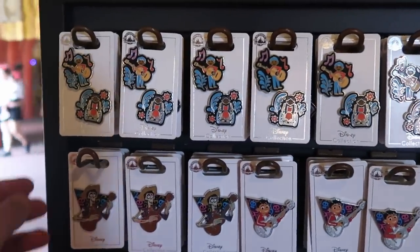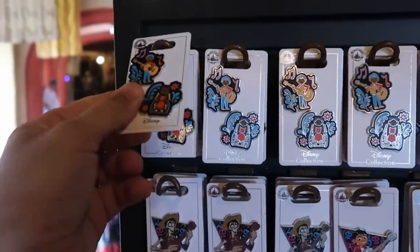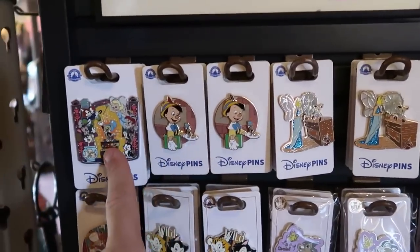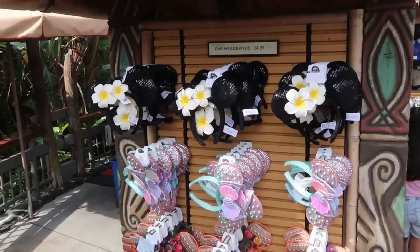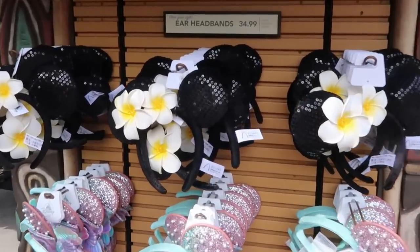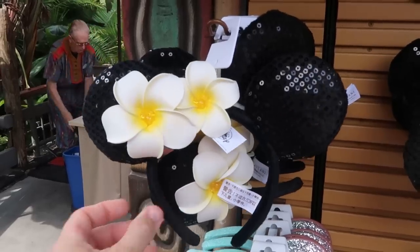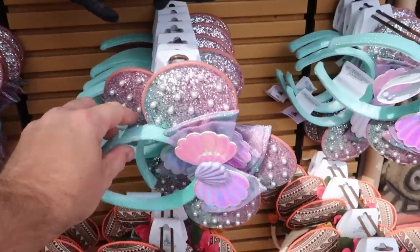They have a Coco two pin set for $19.99, plus offerings from Pinocchio, a really cool Jiminy Cricket pin, and some Winnie the Pooh. There's also a little cart right after you enter Adventureland on your left — a really nice pair of ears with hidden Mickeys inside the flowers for $34.99. There are also Little Mermaid ears with pearls and sparkles for $34.99.